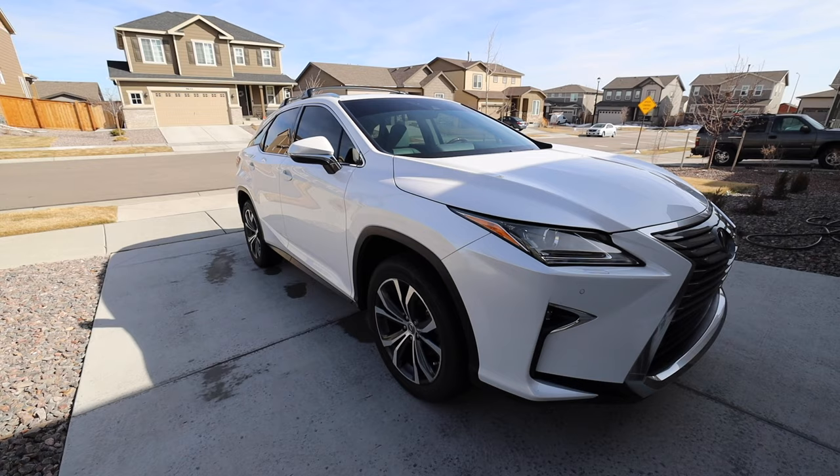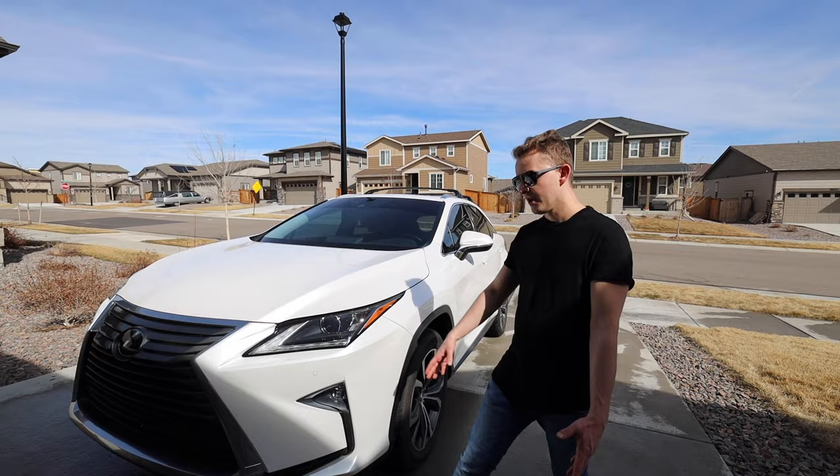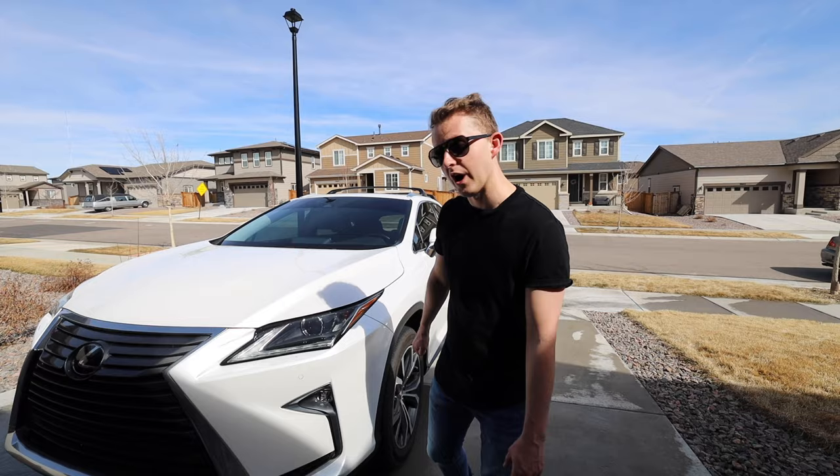Welcome to our channel. Today we're going to be talking about our brand new Lexus RX 350 — it's a 2017 that we bought for my wife. It has a lot of bells and whistles, so I want to go over a lot of features that you might not know. I picked out 10 features that we're going to go over.